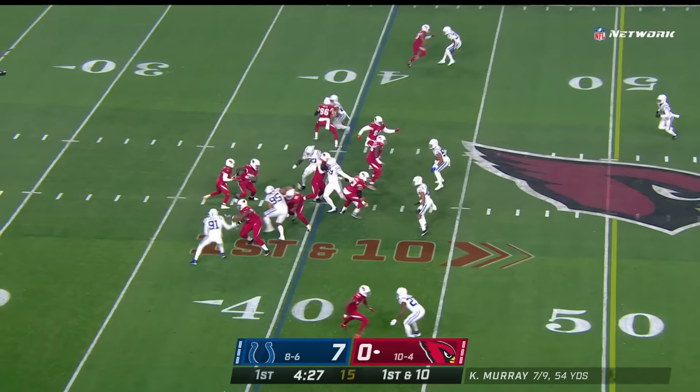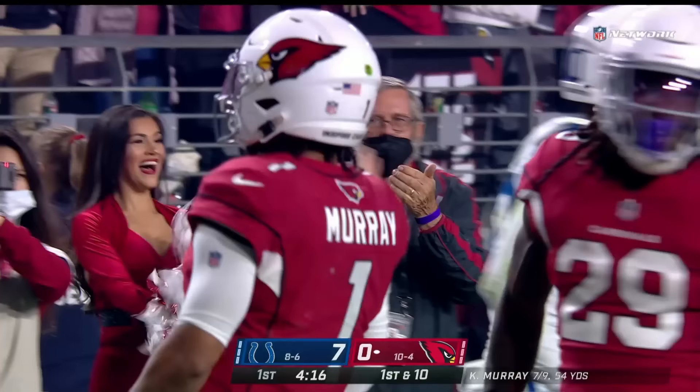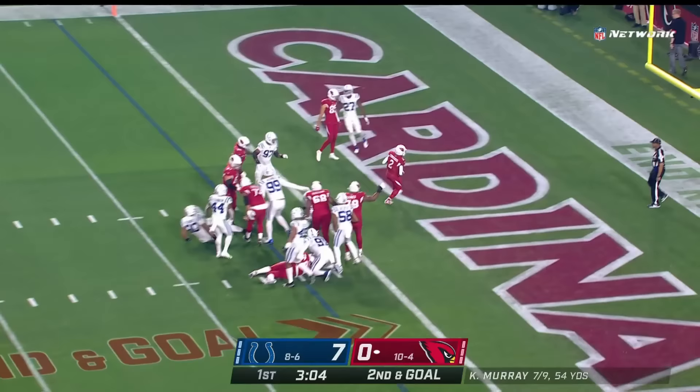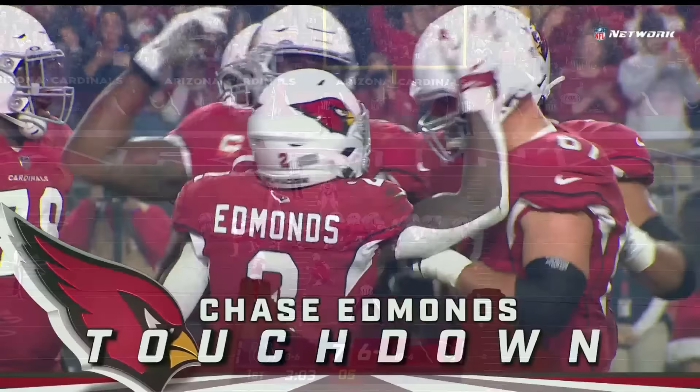Conner out tonight, so it's Jonathan Ward that comes in. Murray pulls it on the keeper — there goes Kyler Murray, bursting free! Kyler Murray in a foot race! First and goal! On second and goal, Edmonds straight ahead — has the touchdown! And the Cardinals waste no time answering right back.